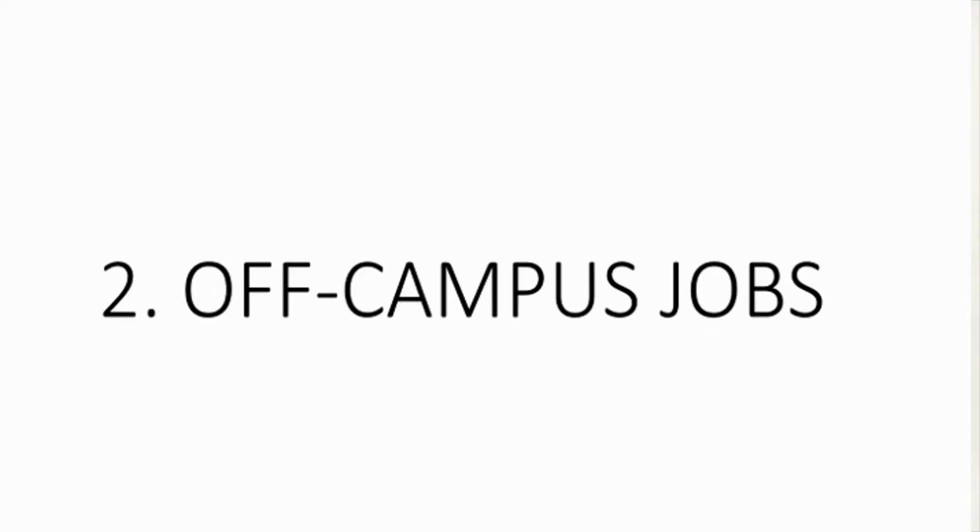The second type of part-time jobs are off-campus jobs. Some of the most common off-campus jobs are: number one, working in retail stores — typical jobs involve working in customer service at grocery stores like Walmart or electronics retail stores like Best Buy. The second is working at cafes and restaurants like Tim Hortons and McDonald's. The third is working as cashiers and sales associates in various off-campus stores.